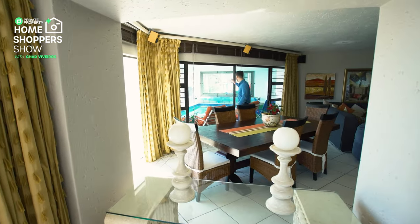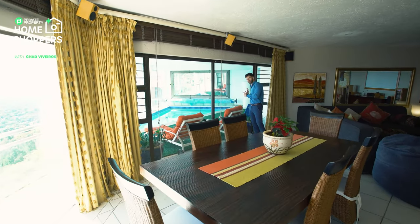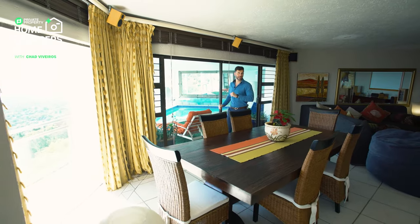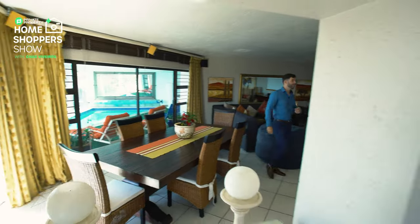There's an incredible sliding door right over here that leads up onto some AstroTurf as well as the heated pool, but we'll get to that a little bit later. Let me come around this side to the rest of the living areas.